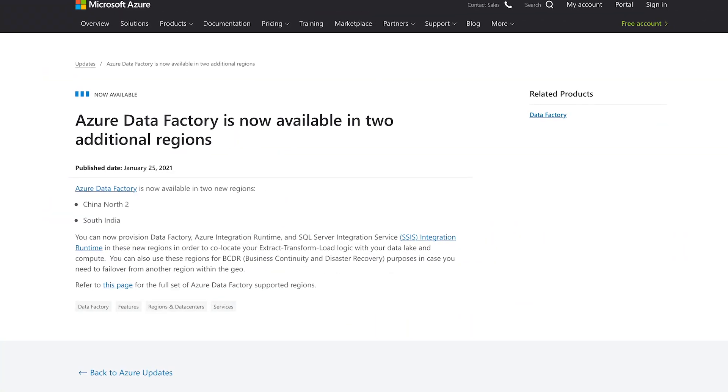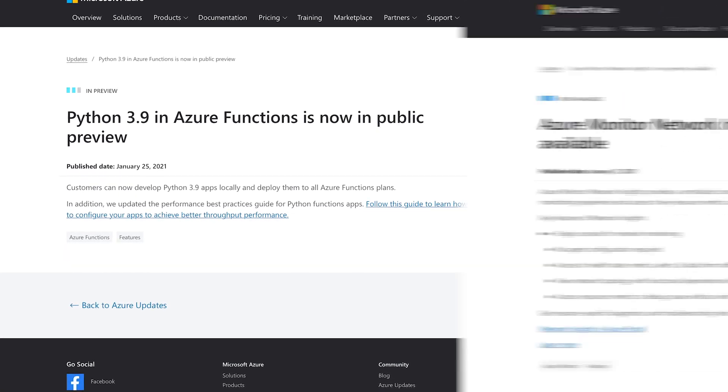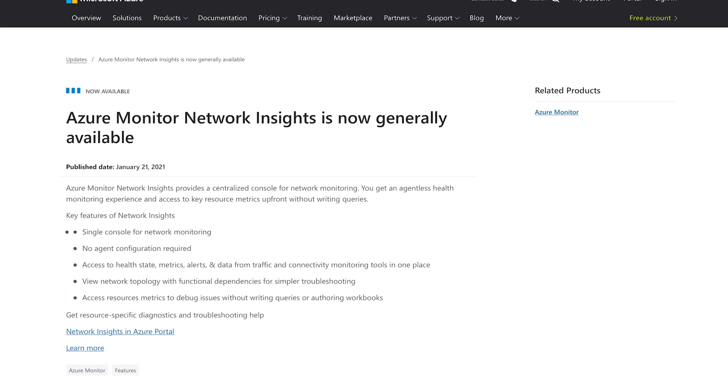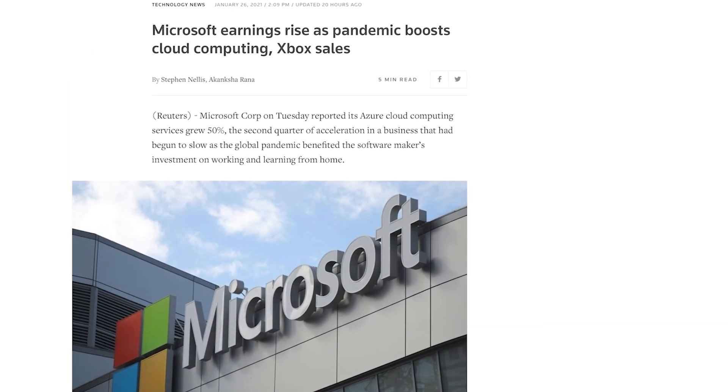This week we're talking new region availability for Azure Data Factory, Python 3.9 support for Azure Functions, Azure Monitor Network Insights is now GA, Azure Q2 revenue is up 50%, and some certification updates from special guest Brian. Lots of goodies to cover, so let's get started.